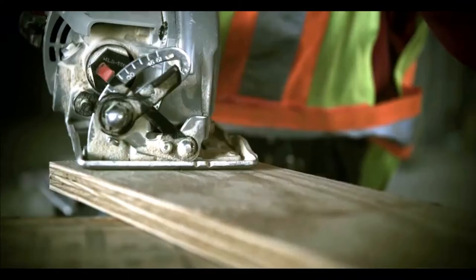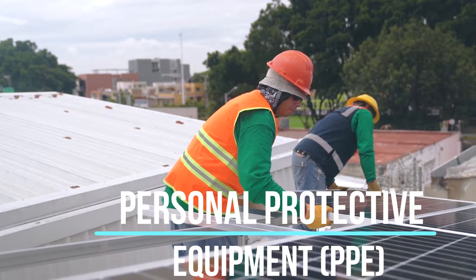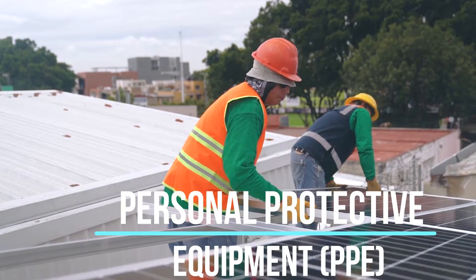Hi and welcome to iConstruction TV. In this video, we will be talking about personal protective equipment, usually called PPE.